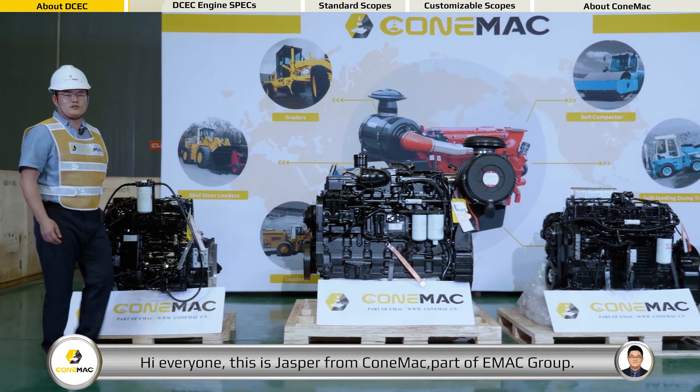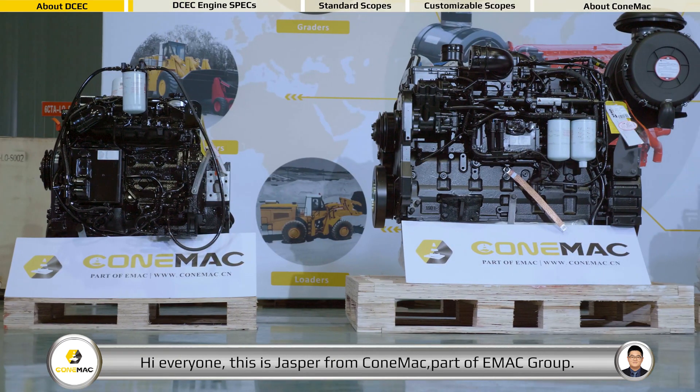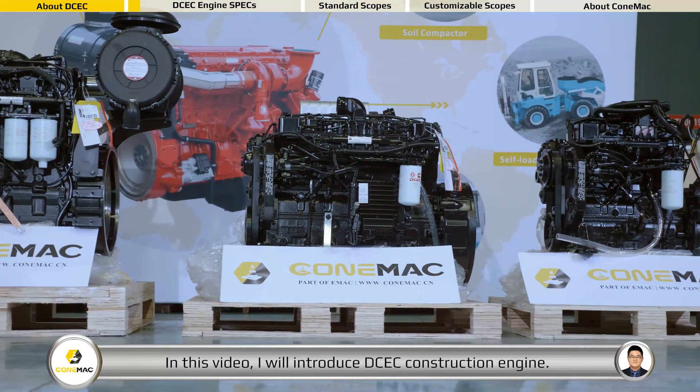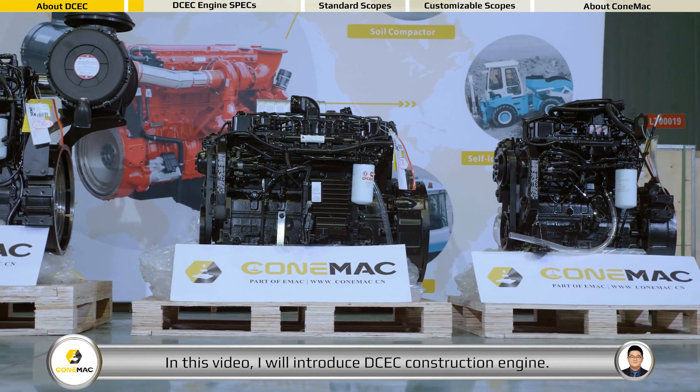Hi everyone, this is Jasper from Cummac, part of Emac Group. In this video, I will introduce the DCEC construction engine.